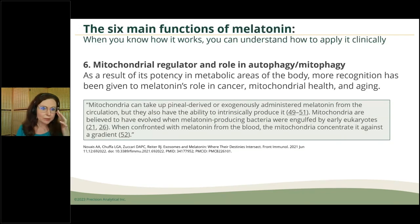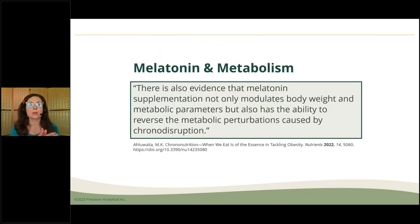Finally, melatonin acts as a mitochondrial regulator, helping with things like autophagy and mitophagy. I'm talking at Dr. Terry Wahls' summit about newer work even within multiple sclerosis and certain autoimmune conditions. It also seems that melatonin supplementation may be helpful with modulating body weight, and when there are perturbations in metabolism due to disruptions to the circadian rhythm, melatonin can be useful in resetting that.